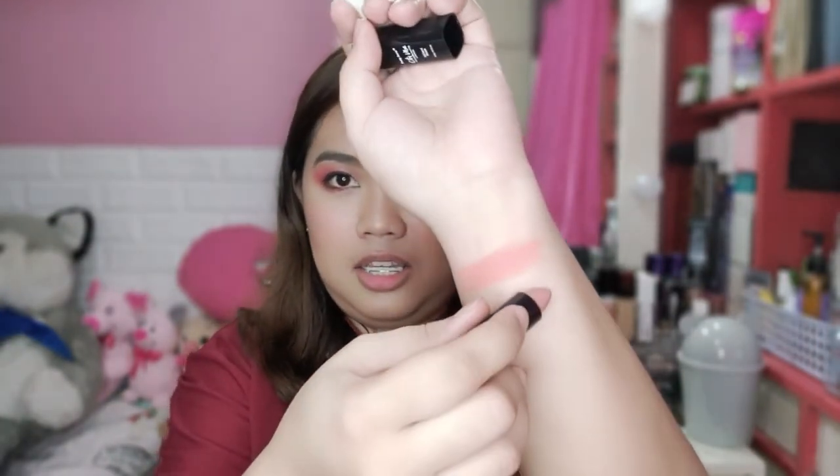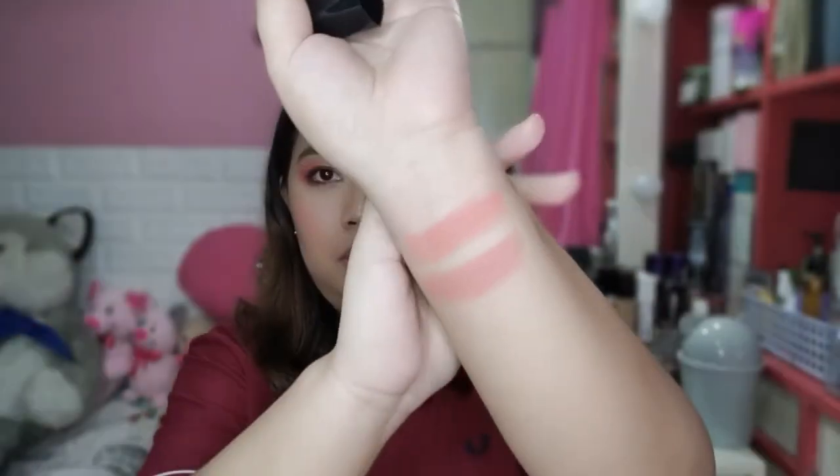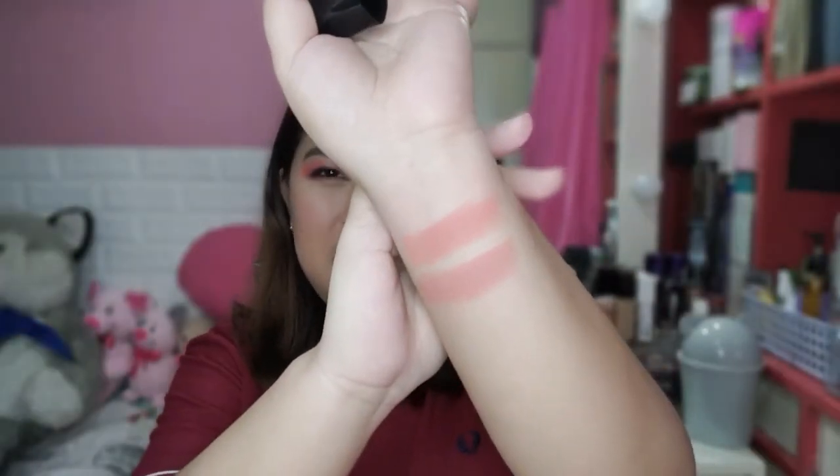Next, let's try Milani Rose. It looks like a nude shade — pinkish. The Sahara Nude earlier had more of a peachy-pink tone. This one still has a pink tone but it's lighter and more on the brown side.